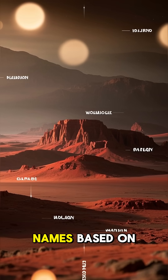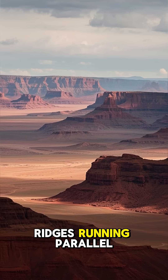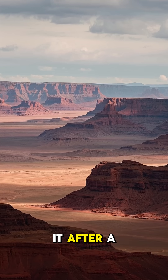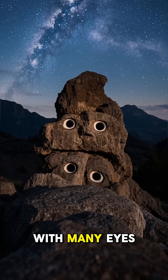And of course there are also names based on the appearance of the terrain. Like this one — it looks like a bunch of ridges running parallel to each other, so they named it after a type of desert found in Africa. And this one is named after a mythological creature with many eyes.